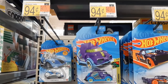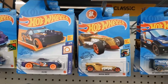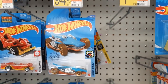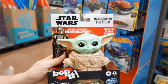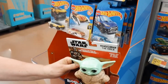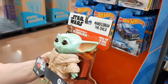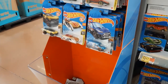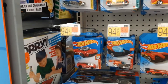Got the Hot Wheels here for $0.94. Quite an array of Hot Wheels. My sister's got the Star Wars Yoda — that's pretty cool. A lot of Hot Wheels here. Stock up on the Hot Wheels — buy them by the dozen.